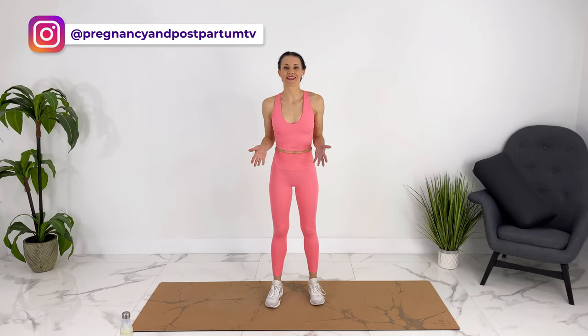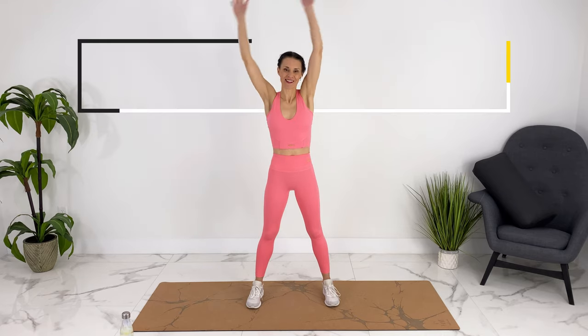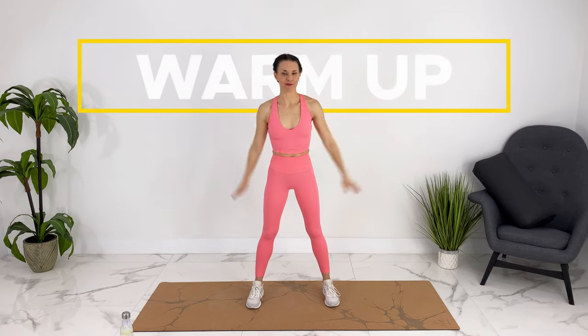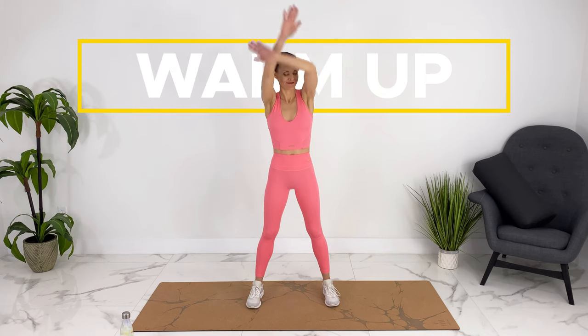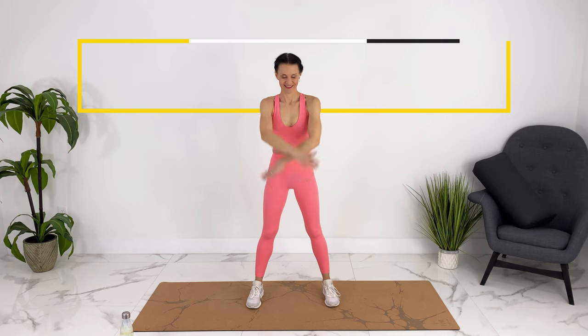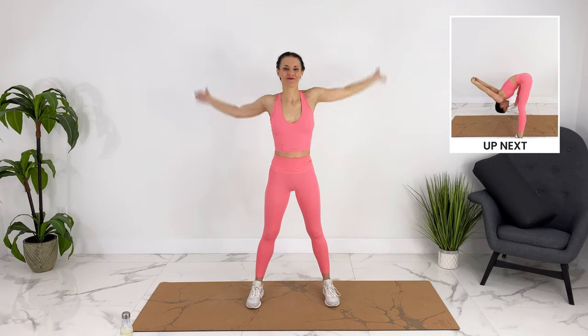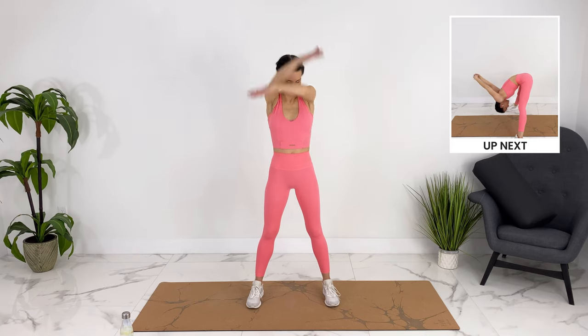We'll start with the warm-up and then I'm going to set the timer for 40 seconds of movement with 20 seconds of walking in between. So we can take our feet wide apart. Let's do some arm circles, starting to take some deeper breaths. Going the other way.